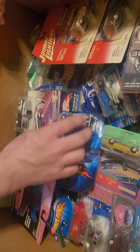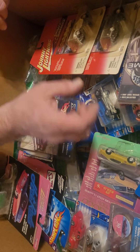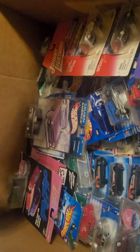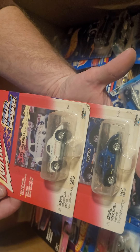They've been hanging on the wall for a long time, they're very dusty. There's a handful of Johnny Lightnings in here — check those out. Some Willy's Dragsters, those are cool.